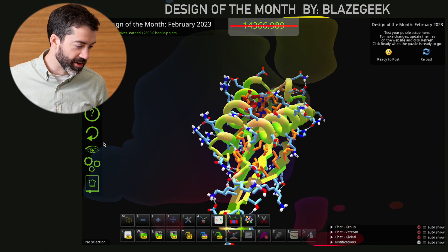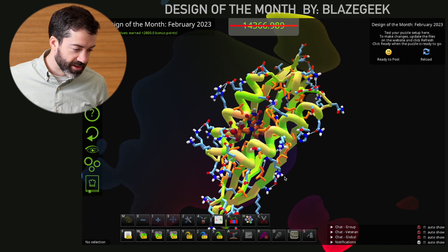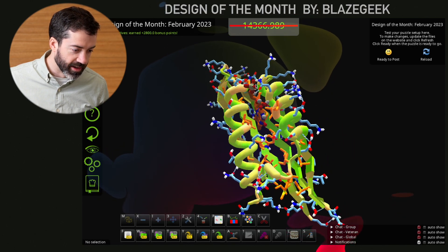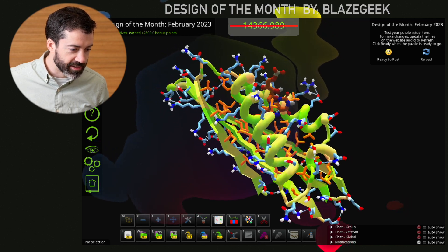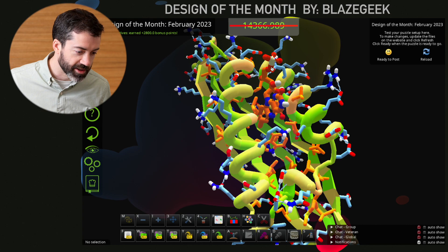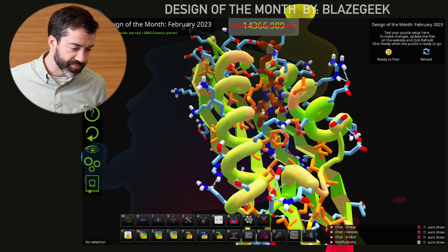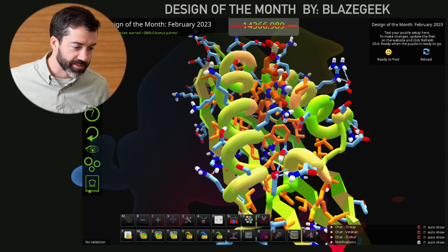I like to view all of the designs with the protein design default view option, so I can see all the polar atoms and hydrogen bonds. This is a nice mixed alpha-beta fold. We have a nice beta sheet here with two helices stacked on one face of it, and our ligand fits down right between these two helices. A lot of this ligand is sticking out into solvent, but that doesn't terribly concern me here because this is the polar end of the ligand. You see lots of oxygens and nitrogens on this side — polar atoms that like to make hydrogen bonds with water. Whereas the other side of the ligand has lots of carbons that are hydrophobic and like to be buried. BlazeGeek has done an excellent job of burying the hydrophobic side of the FMN molecule and exposing the polar side to solvent.